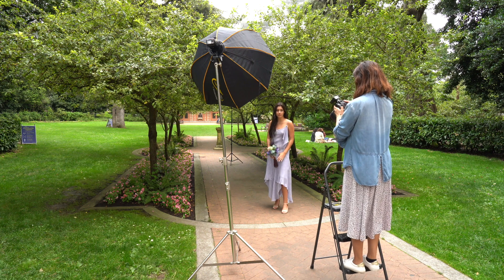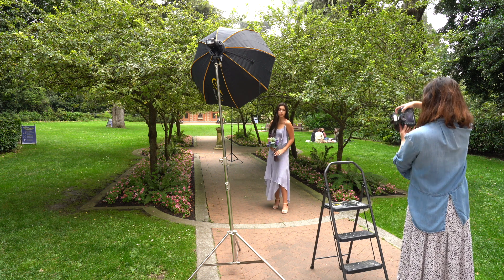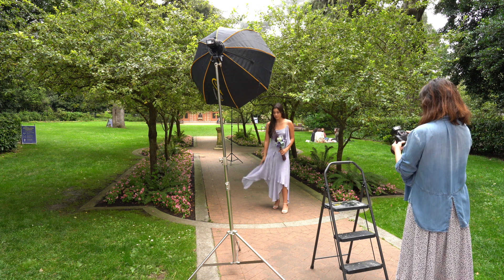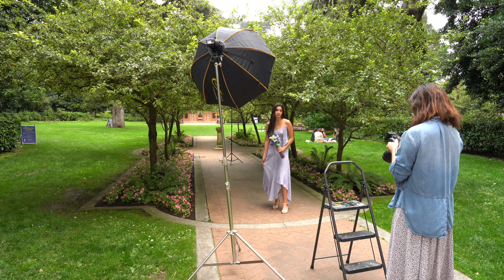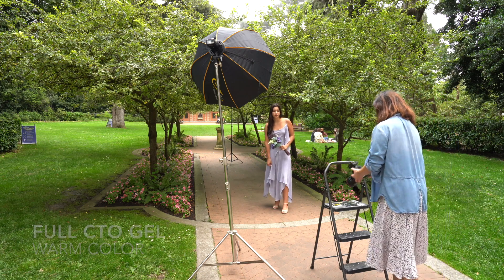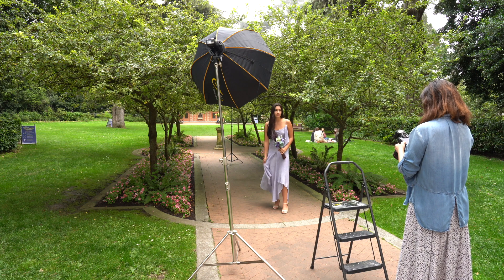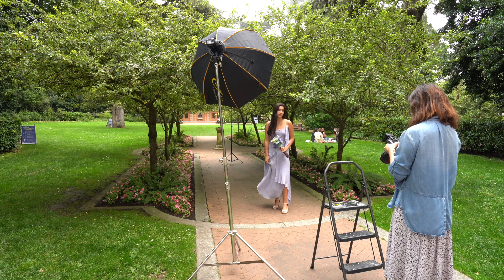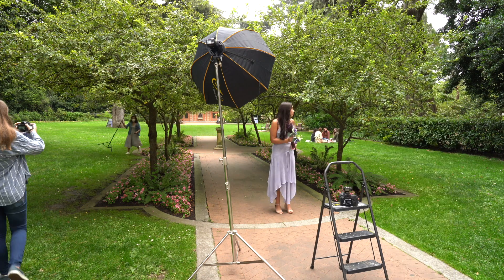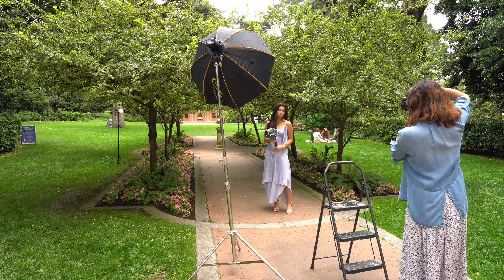I've also added a second flash as the hair light, and at the same time I wanted to replicate the golden hour, which was obviously missing on an overcast day. So I put a full CTO gel in front of the second flash to warm up the color. The golden hour didn't look realistic when the flash was placed behind Sienna, so I placed the flash on the side as if the golden hour was coming through the trees — and this was right.